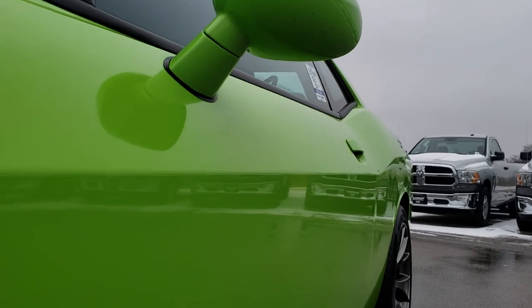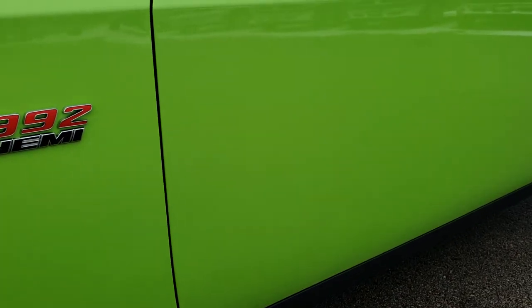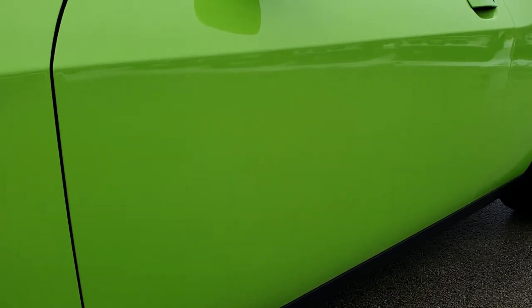We shoot all of our videos in 1080p, so if you have HD capabilities on your computer, tablet, or smartphone device, turn them on right now because it is like you're right here looking at the car with me. Very clean down this side.